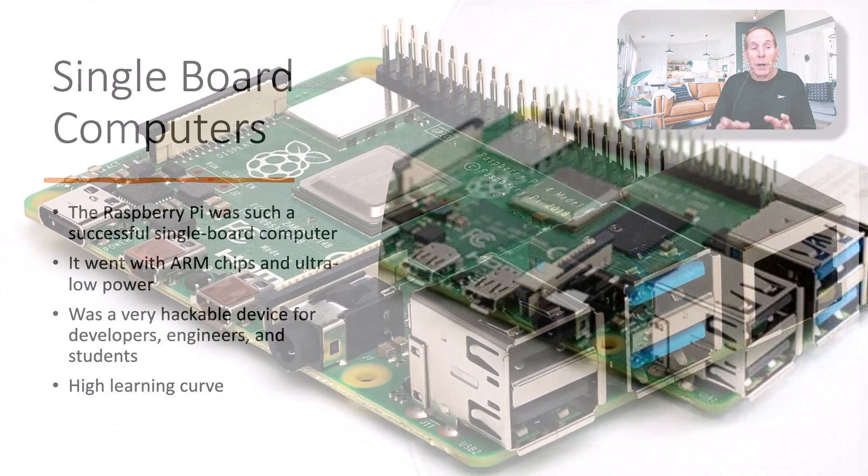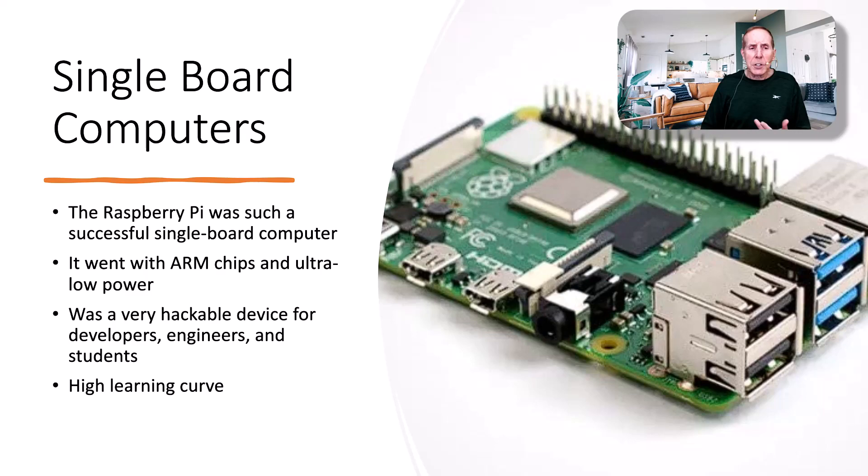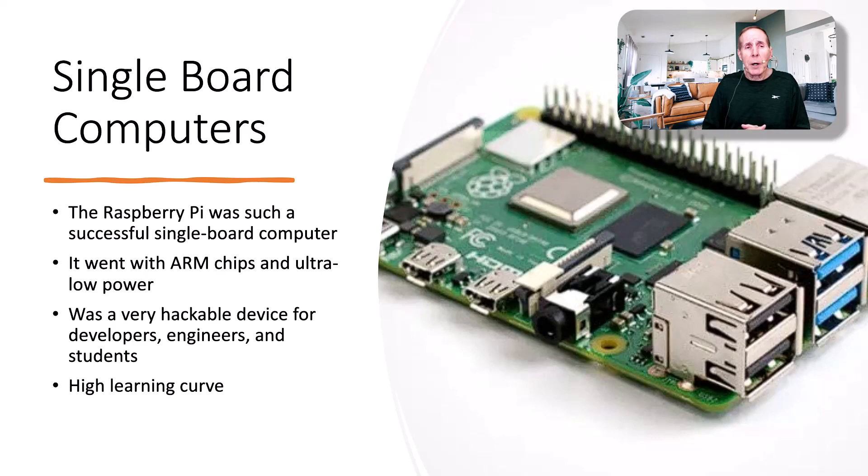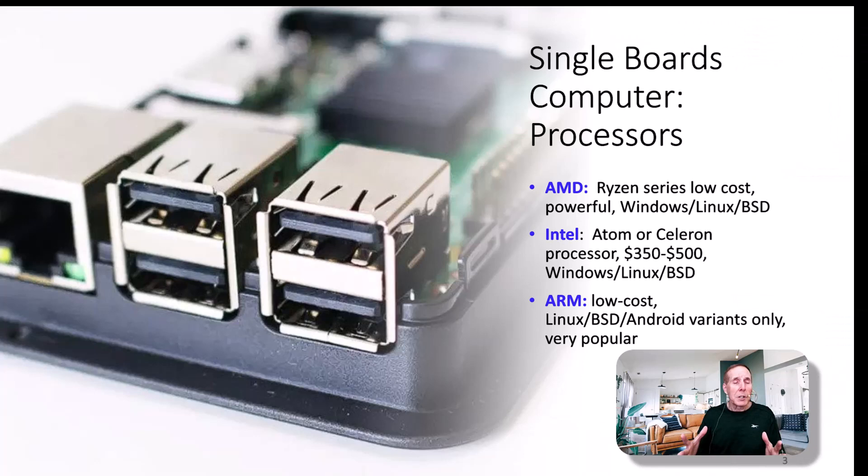Although single board computers have been around a long time, it was really the Raspberry Pi that exploded this whole arena of computing. It was very successful, went with the ARM chip, was very low cost, very low power, and very hackable for developers, engineers, and students. The biggest drawback with the Raspberry Pi is it had a pretty steep learning curve. Now, the focus of most single board computers is keeping the cost low.